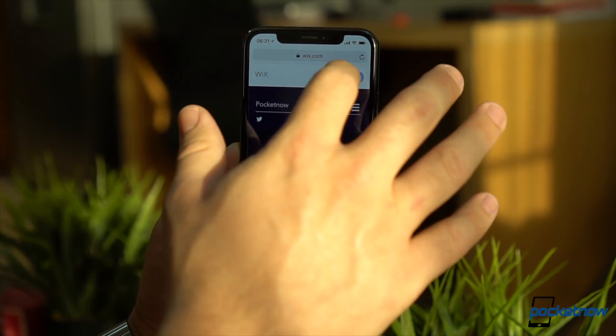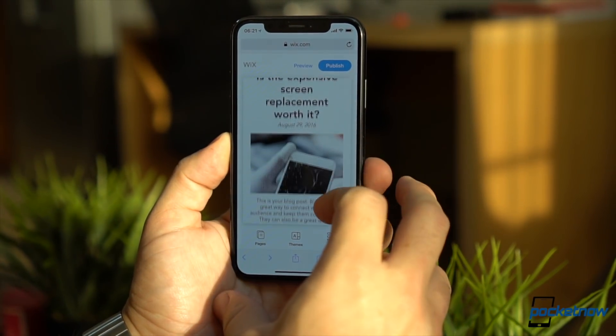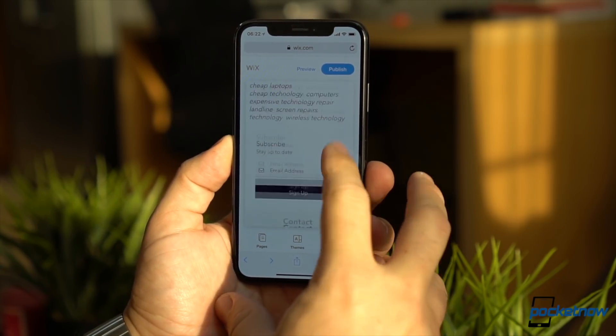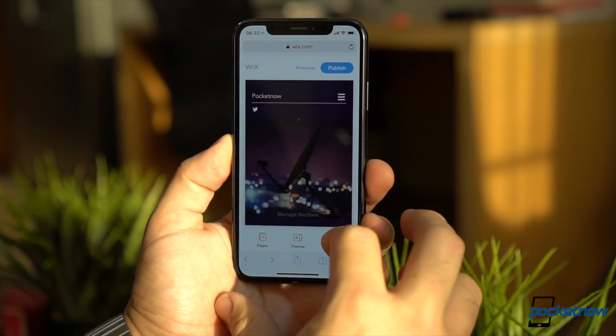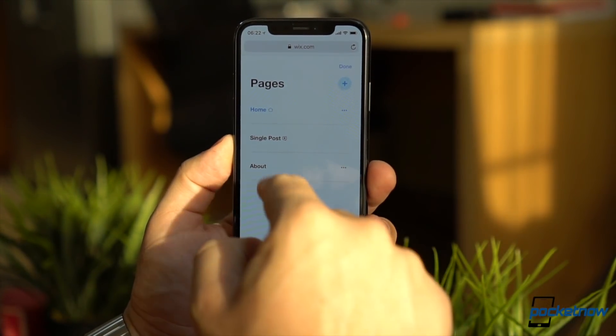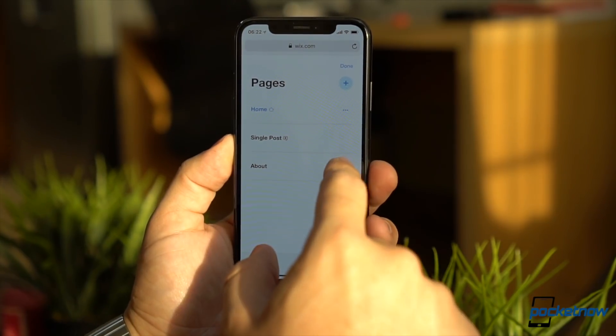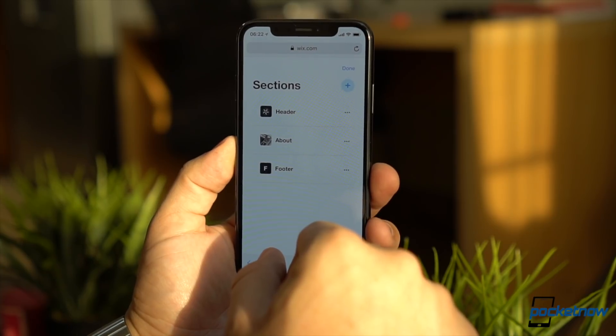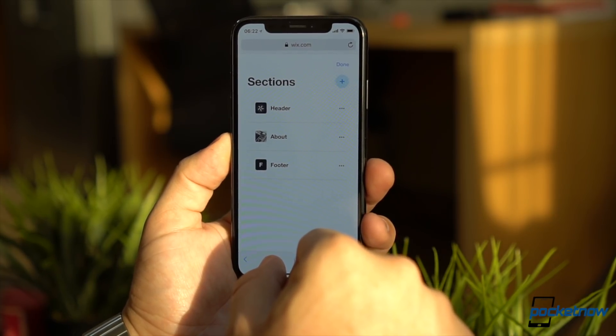Here there are three sections: pages, themes, and more. Themes is self-explanatory if you want to change the look of the website, and more is for going to features like your account in case you want to upgrade to a premium plan. Probably the most important section is pages, because this is where you actually make your website look like your own. You can add new sections like an about-you page, contact information, etc. If you edit the home section, which was actually created automatically, you can change basics like your header, welcome screen, blog, etc. You can also update a post from here.